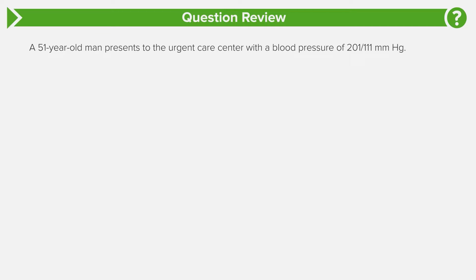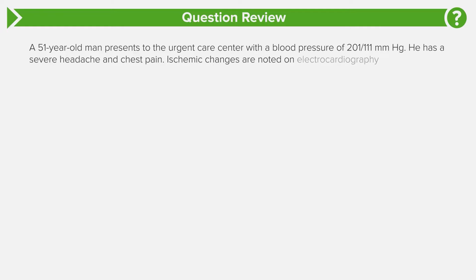This is going to be a really important clinical question, and it's complex, so let's jump right in. A 51-year-old male presents to the urgent care center with a blood pressure of 201 over 111. He has a severe headache and chest pain. Ischemic changes are noted on his ECG.